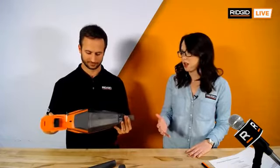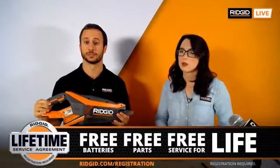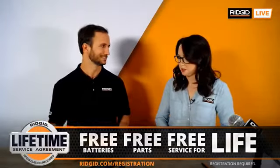And it has our LSA — Lifetime Service Agreement. So free parts, free service for life. Register this within 90 days of purchase. There's no other agreement like that anywhere — nobody's backing their tools like that. We stand behind our tools.